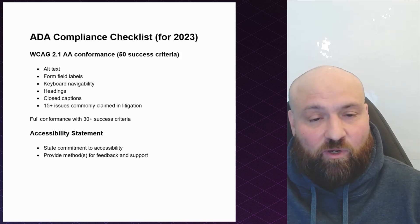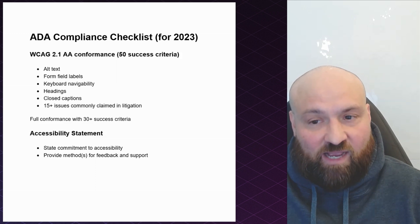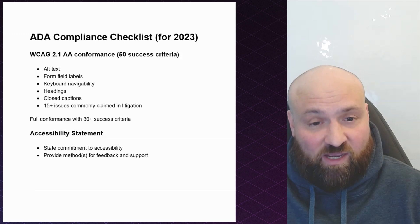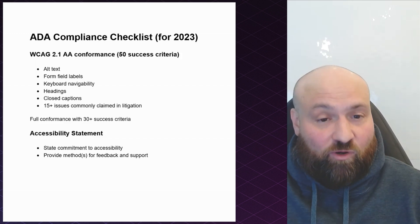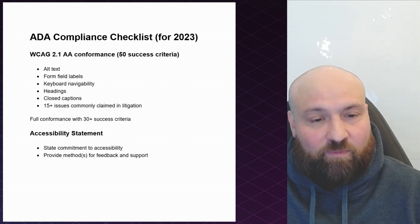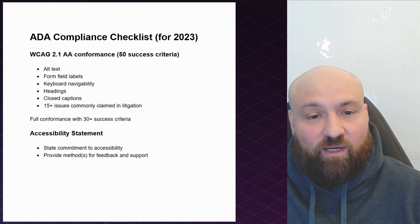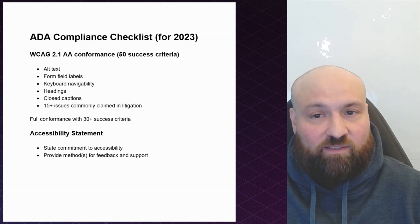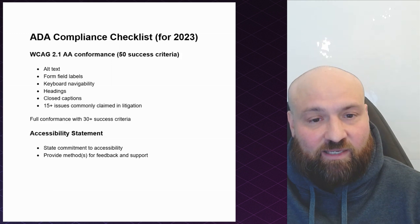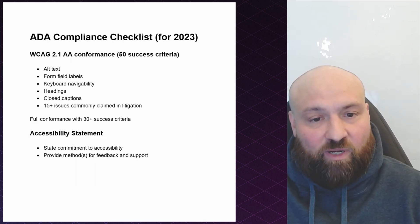The Department of Justice has also required conformance with technical standards called the Web Content Accessibility Guidelines, or WCAG. As WCAG has updated with different versions, the Department of Justice has required conformance with the updated version at conformance level AA. The current version is WCAG 2.1 AA, which has 50 success criteria or requirements for your website to be accessible. This isn't the law, but it is considered best practice because these are technical standards recognized around the world and referred to universally as the standards for web accessibility.